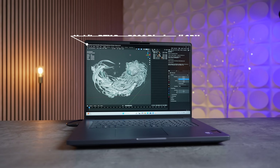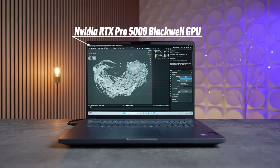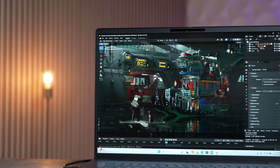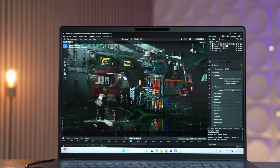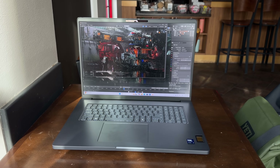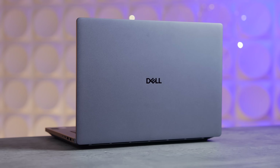It also has NVIDIA's RTX Pro 5000 Blackwell GPU with 24 gigs of ECC VRAM — yes, a true workstation GPU that flies through any graphics-related tasks you throw at it, alongside that flagship Intel CPU, all somehow packed into a laptop.